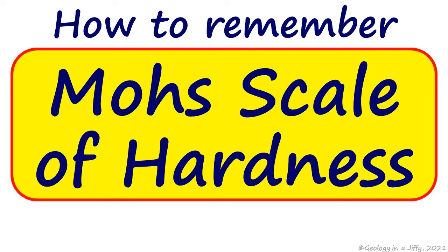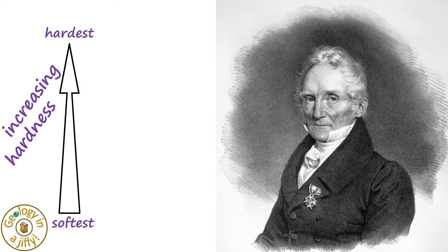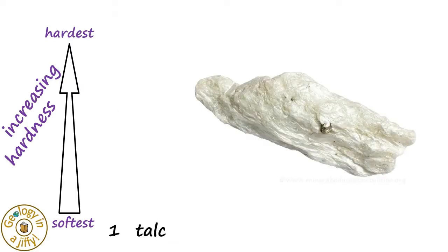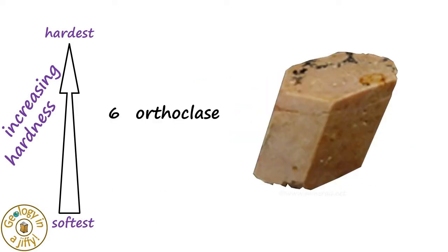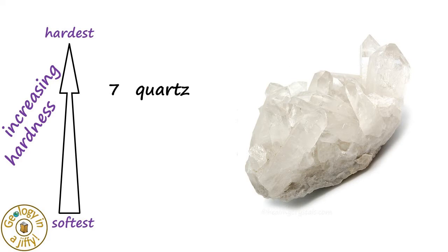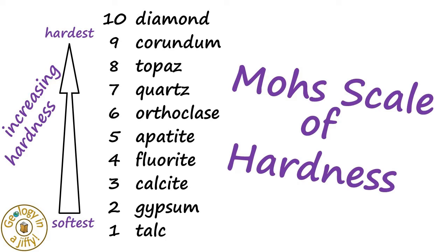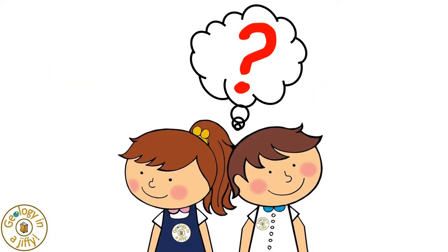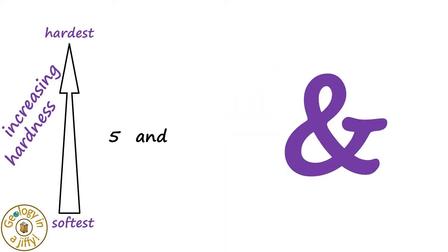How to remember Mohs Scale of Hardness. Mohs devised his scale of increasing hardness from the softest mineral to the hardest mineral using 10 minerals which, starting at the softest, are: talc, gypsum, calcite, fluorite, apatite, orthoclase, quartz, topaz, corundum, and diamond — giving us Mohs Scale of Hardness, which we can remember by: 'Tall giants can fight and quit to chase dinosaurs.'